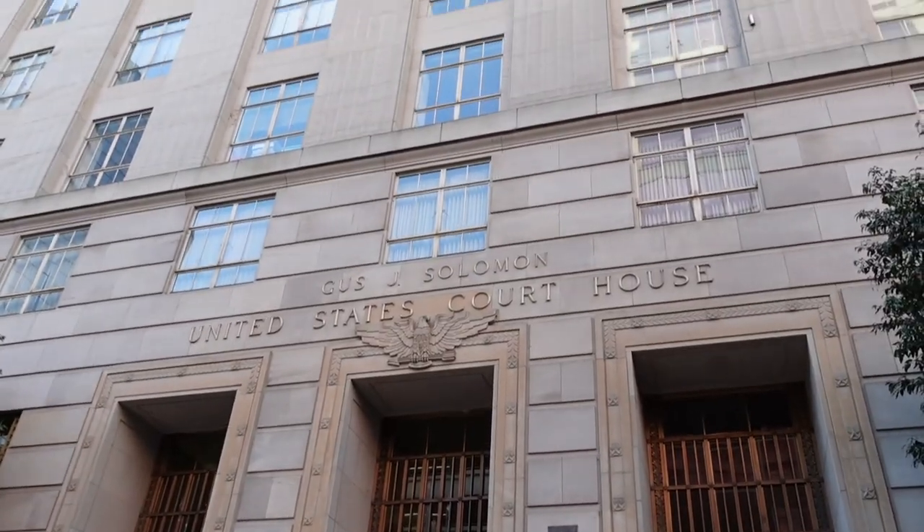One thing I'm noticing is it's pretty empty today here in downtown Portland, which is good for me because I'm not a crowd person. If it was fully packed like it usually is, I'd be all nervous to film. Oh, the United States Courthouse — look at this!